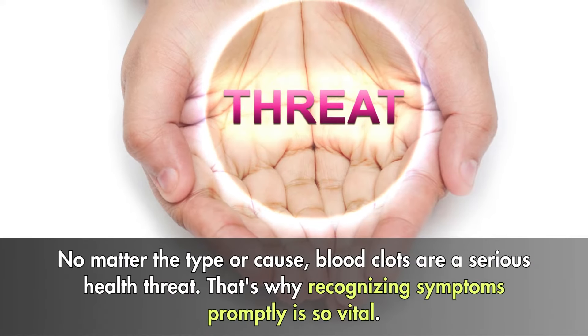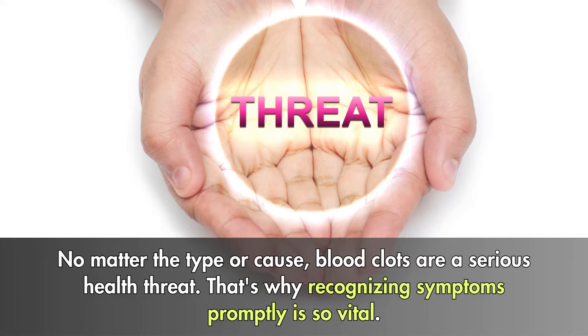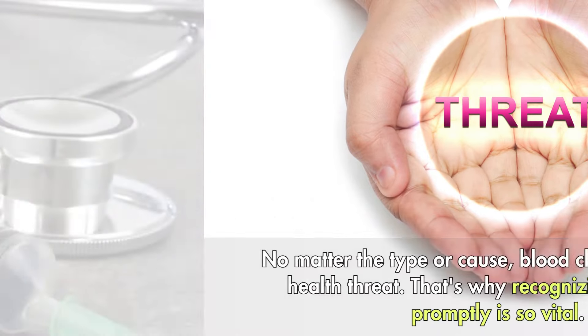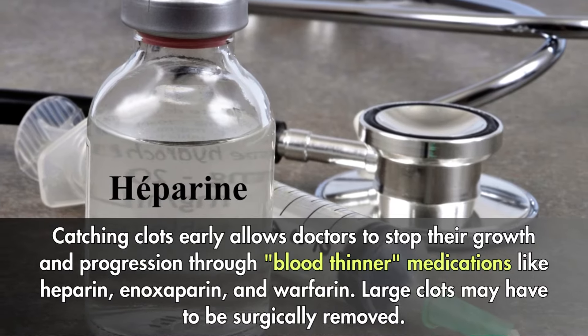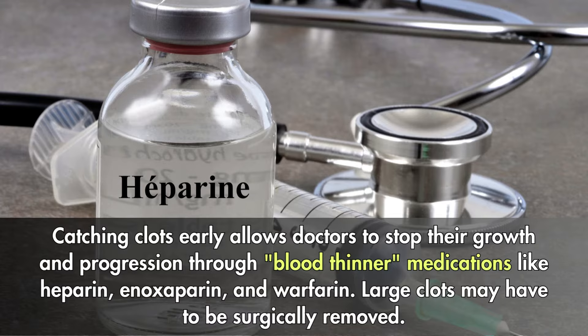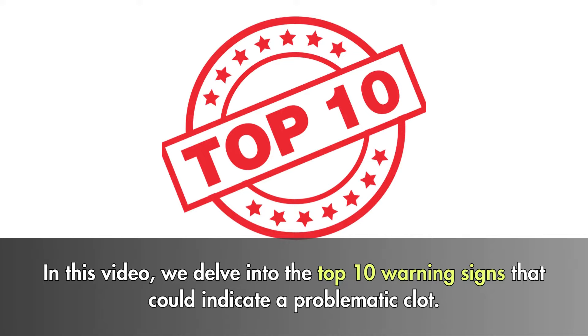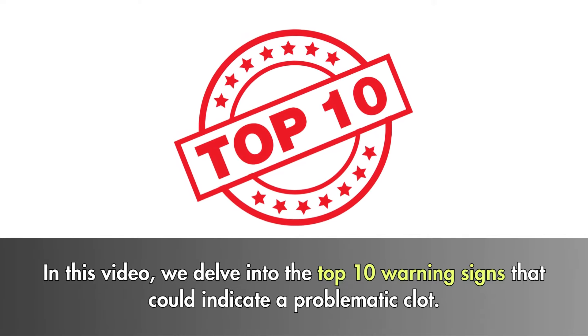No matter the type or cause, blood clots are a serious health threat. That's why recognizing symptoms promptly is so vital. Catching clots early allows doctors to stop their growth and progression through blood-thinner medications like heparin, enoxaparin, and warfarin. Large clots may have to be surgically removed. In this video, we delve into the top 10 warning signs that could indicate a problematic clot.